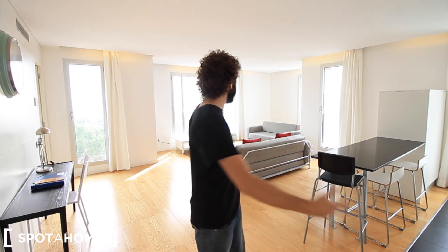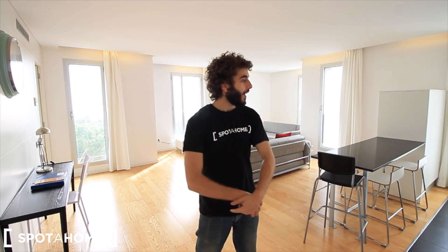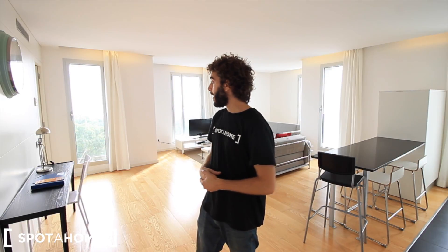This is an incredible apartment. It's fully equipped. This is the living room — it's really special. There's a kitchen, an American kitchen, and there are two bedrooms with a double bed each one. Let's see the rest of the apartment.